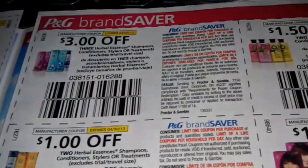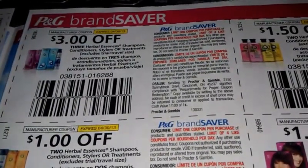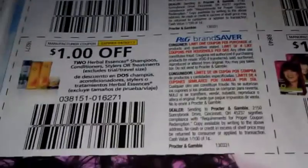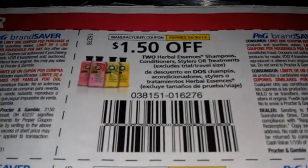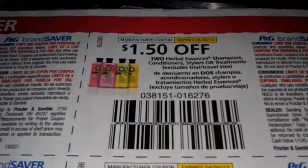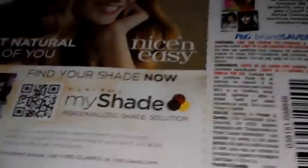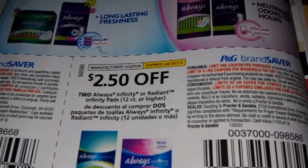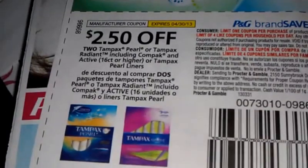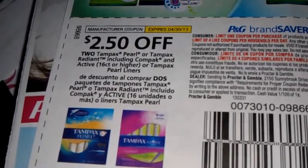Three dollars off Herbal Essences shampoo, conditioner, or treatments. A dollar off two Herbal Essences shampoo, conditioner, or treatments. A dollar fifty off Herbal Essences shampoo, conditioner, or treatments — includes travel size. A dollar off Herbal Essences color products. Two dollars fifty off Always Infinity or Radiance pads, 12 count or higher.